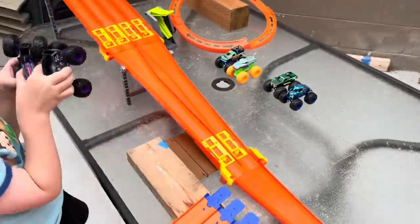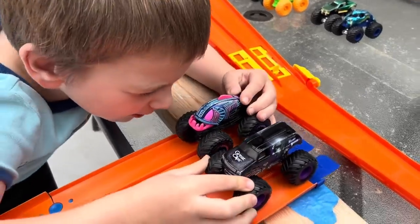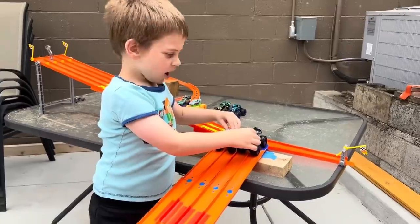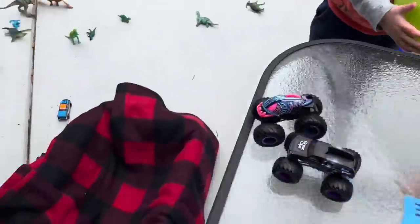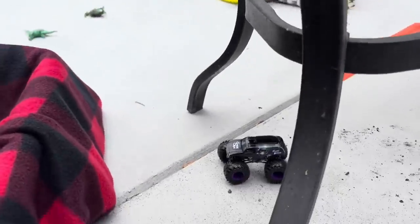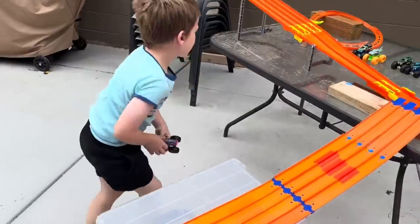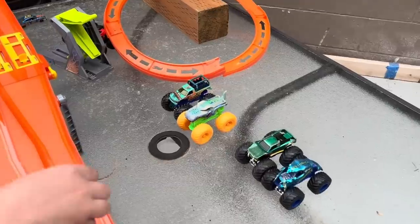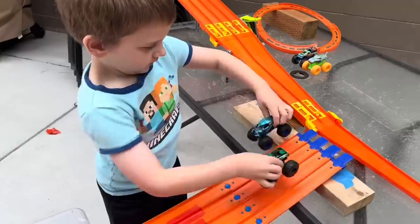Next up: Piranha versus Mohawk Warrior. Let's see who's the second monster truck to go into the Monster Final Four. Piranha goes on to the Final Four! He's going to go against Bone Shaker — I like it, that'll be a good matchup.